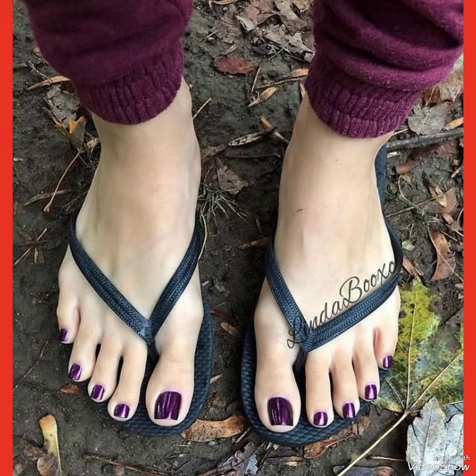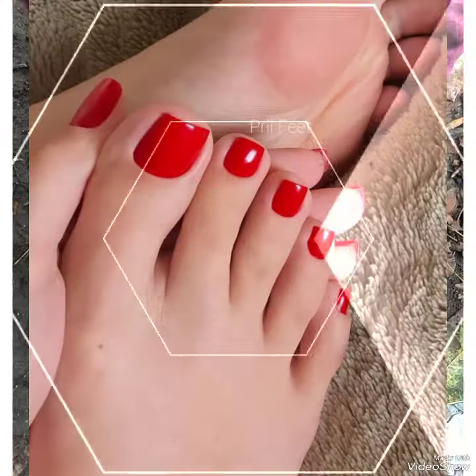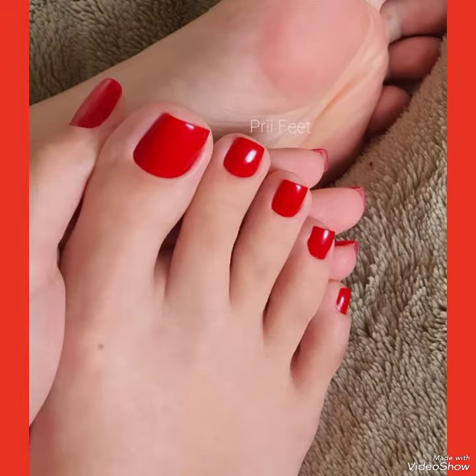I always try my best to bring useful videos and content for you. Tell me in the comment section how was the video and how were the designs of feet toe nail polish design ideas.